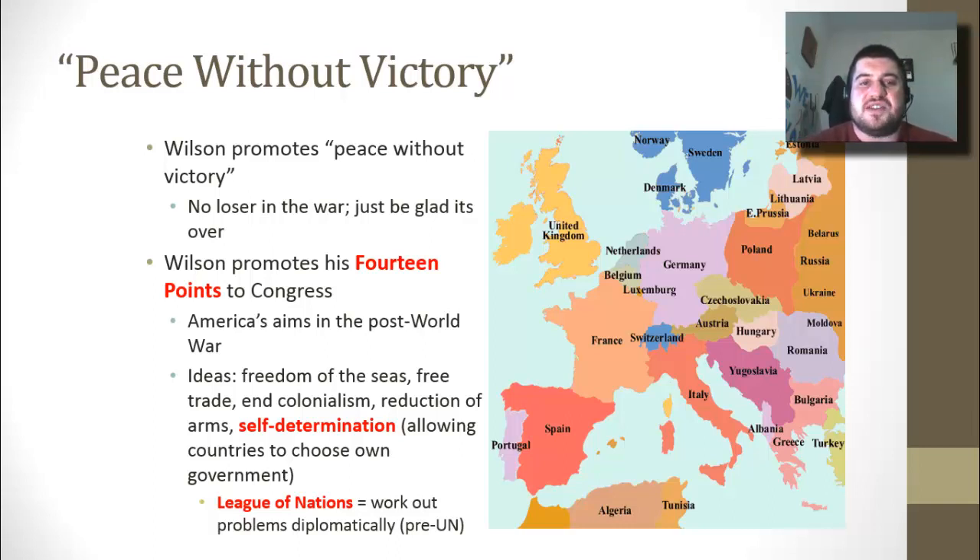The 14 points are Wilson's aims in the post-war world. The major ones include: freedom of the seas, so countries can't own different parts of the ocean but there are international waters; free trade and an end to colonialism and imperialism; reducing the number of arms in the world; and self-determination, which means countries would be able to choose their own government instead of having it thrust upon them.